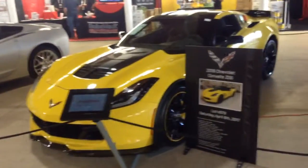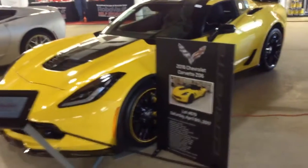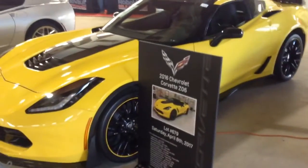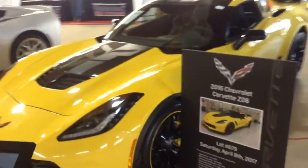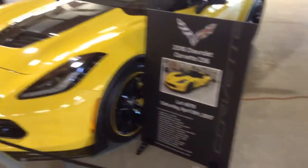This may look like an ordinary Corvette Z06, but it's really not. This is actually the Z06 C7R edition. Now the thing is they only made 500 of these, and this is one of them.